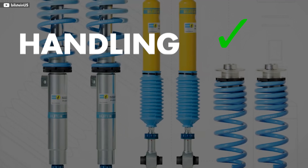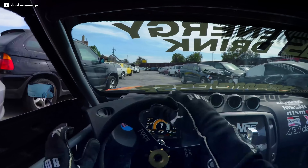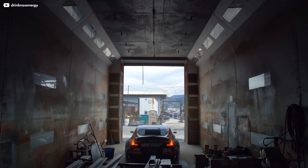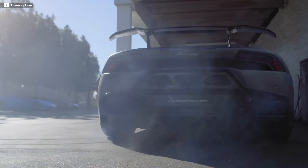Coilovers improve handling, braking, and acceleration by keeping your car in a controlled state during aggressive driving, meaning you'll be more planted while launching from a stop. You'll have better weight distribution under braking so your front tires won't take all the load, and your handling will improve by giving you a better feel and a lower center of gravity.